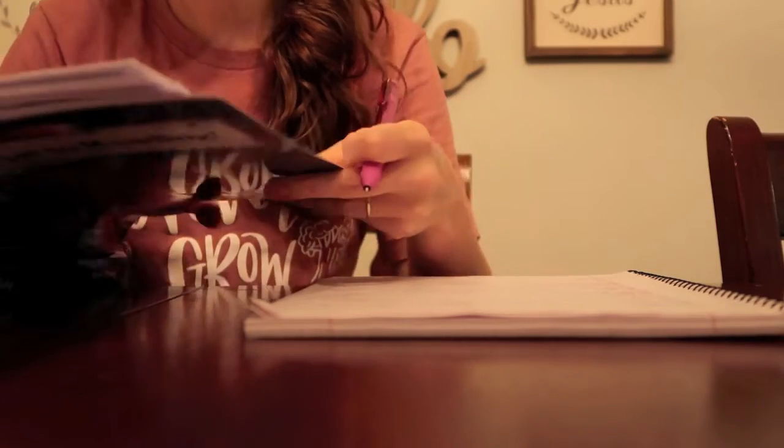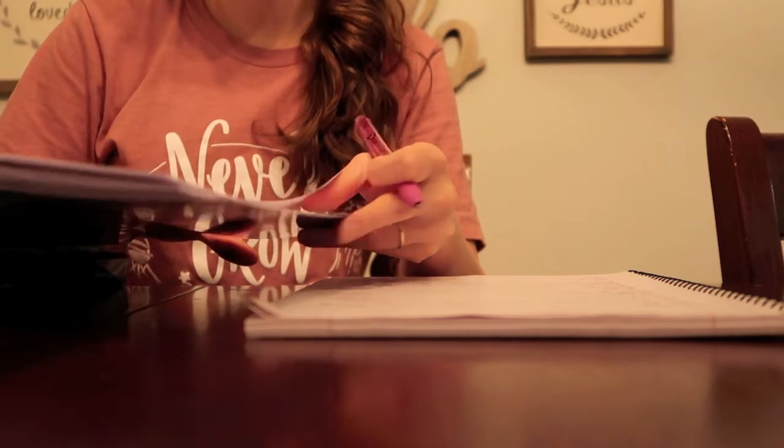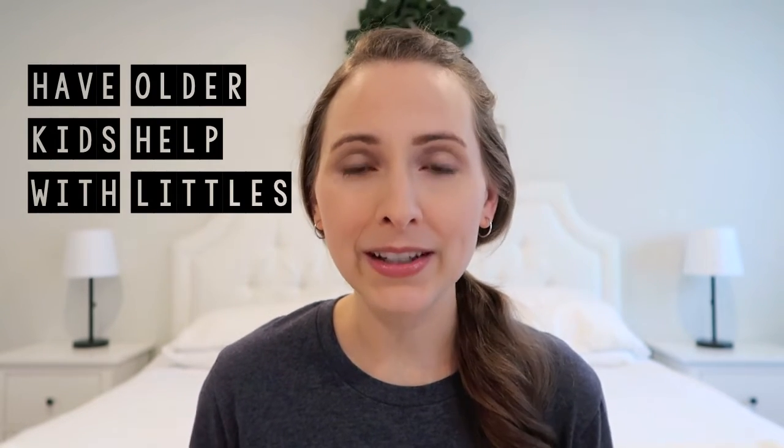Tip number two is to plan ahead. This school year I've shared how I like to plan ahead for our coming week of homeschool — I'll have that video linked in the description box below. Having everything planned, prepped, and ready to go when the school week starts really helps things flow more smoothly, especially with kids at different grade levels. Knowing if you need to make photocopies or have manipulatives ready saves so much time.